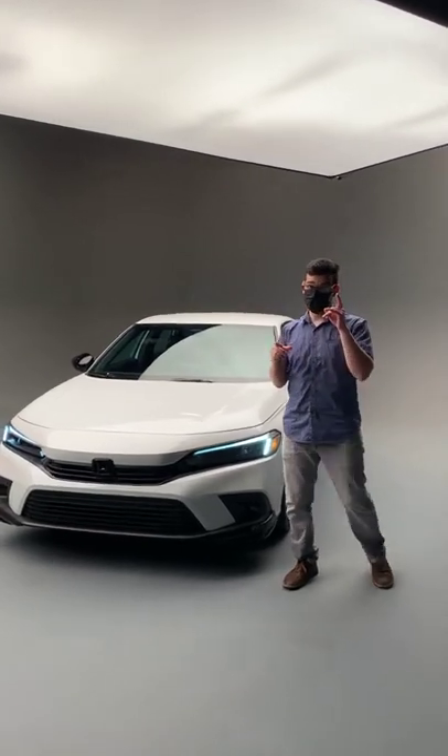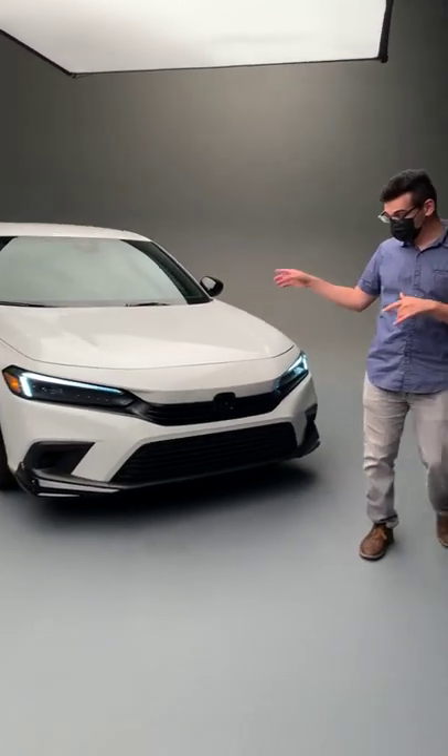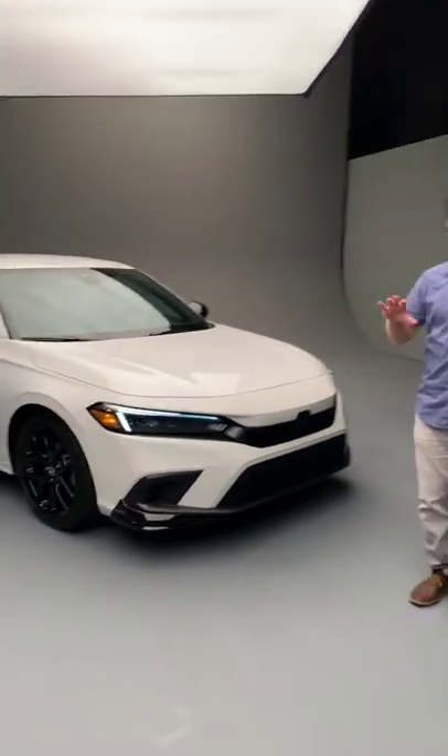How's it going? Pushing Pistons here. I'm at the Honda headquarters here in California and I'm going to show you guys the 2022 Honda Civic that got announced about a week ago. So let's do a walk around on this and show you guys just an overview of the car.